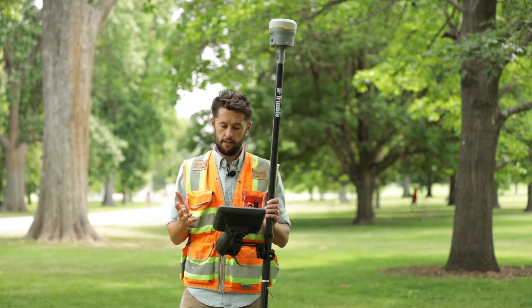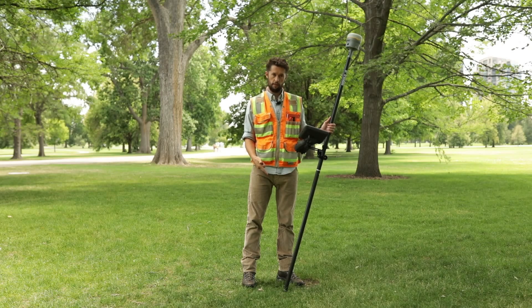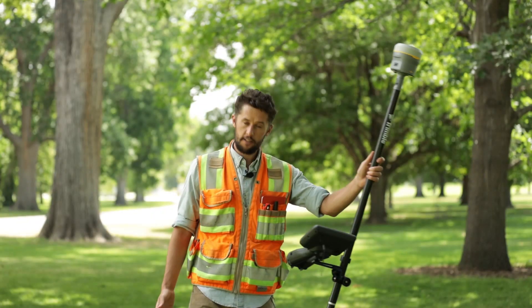This means the receiver is constantly calculating the tip position of the survey rod, allowing us to now take tilted measurements.